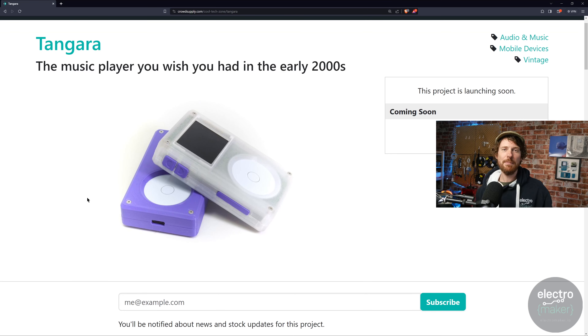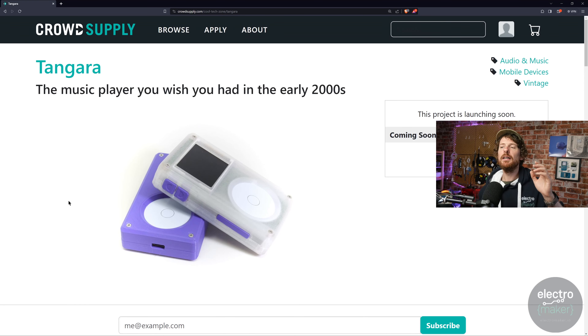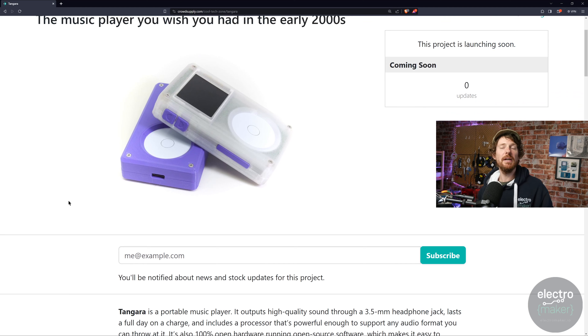This is a nostalgia bomb for someone like me. I had a second-hand iPod, and when it broke I got an unnamed MP3 player that was slightly better but not as cool. I went from Walkman to iPod in about four years. This dial will be very nostalgic for a few people. Tangara is an ESP32-based development kit built around the idea of a music player — and that's enough to get me excited already.